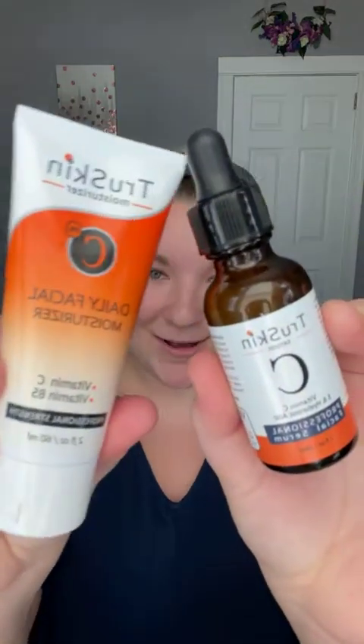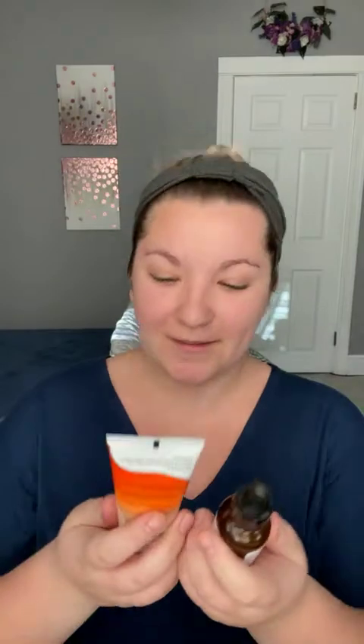Time to get into sampling the products! TruSkin is the sponsor, so I've got two products from them. I have their daily facial moisturizer with vitamin C and vitamin B5, and I also have their vitamin C and E hyaluronic acid face serum. These are two really nice products — vitamin C is awesome because it's known for brightening your skin. These products are really highly rated on the EWG website, and TruSkin is an awesome brand dedicated to making blends that are all natural and limited in chemicals.